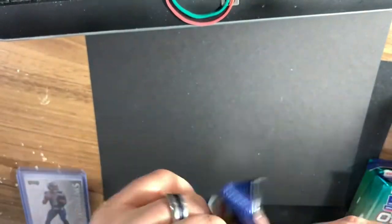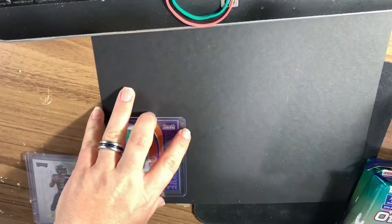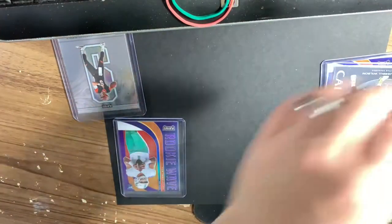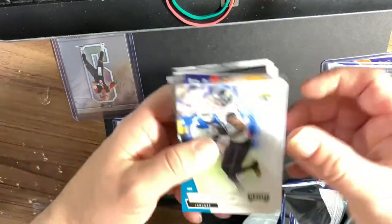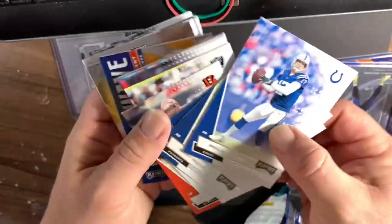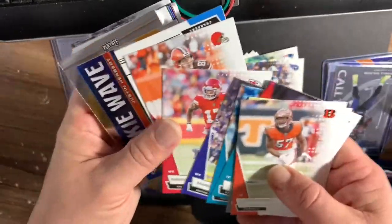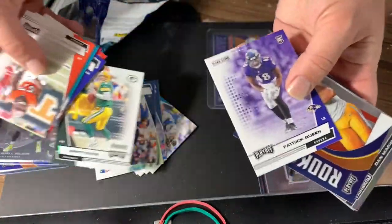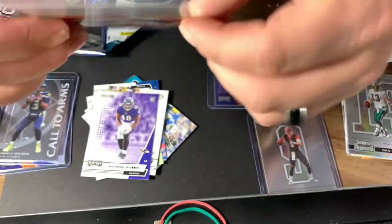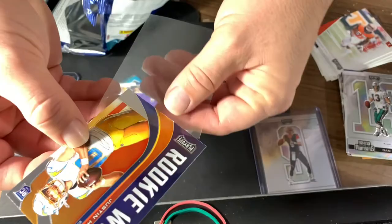Let's get in here now, into this jumbo pack, and see what we can pull out of here. DJ Chark — quit turning my cards upside down, Panini. Sony, Javon Kinlaw, I'm going to flip through these quick. We got Brett Favre, Patrick Queen. Let's go — Justin Herbert! They're not Prisms in this one, but that's huge. I mean, dude — two for two. Tua and Herbert.